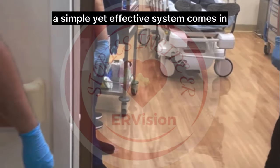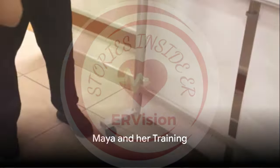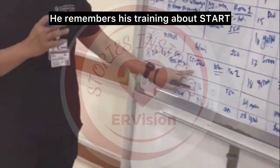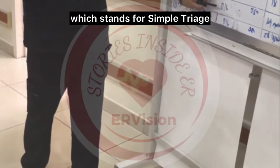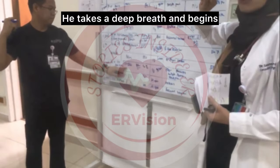This is where START Triage, a simple yet effective system, comes in. Meet Sarah, a young doctor, amidst the chaos. She remembers her training about START, which stands for Simple Triage and Rapid Treatment. She takes a deep breath and begins.